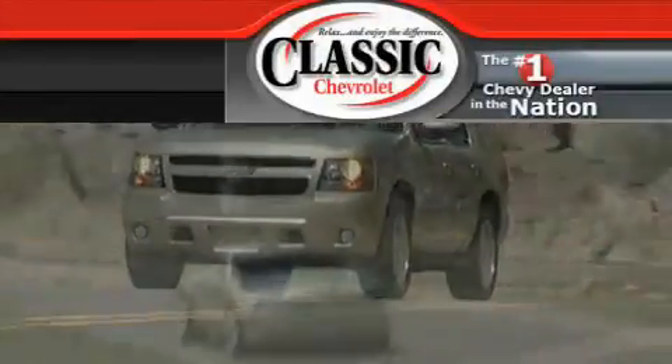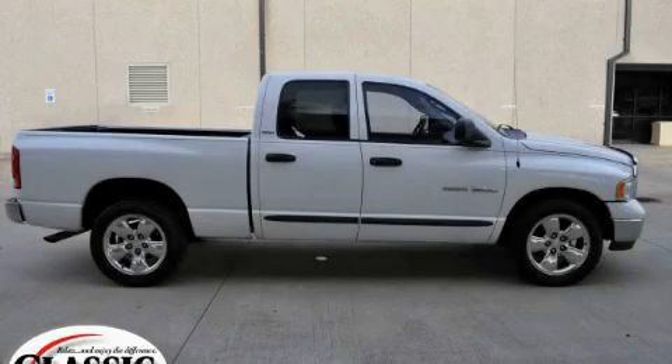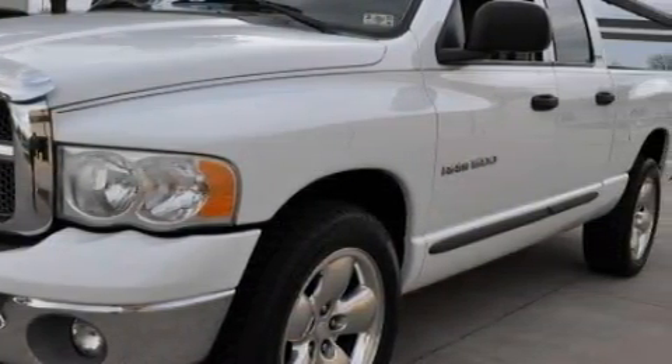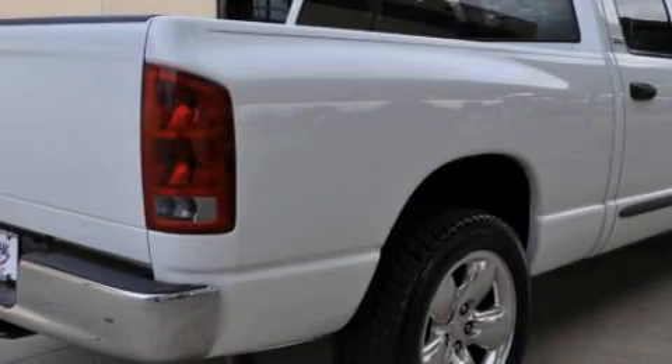Another fine vehicle offered by Classic Chevrolet — this is a 2002 Dodge Ram 1500, strong, durable, and dependable. This Dodge has a long list of incredible features including air conditioning, a power outlet, an AM/FM radio, and side curtain airbags.